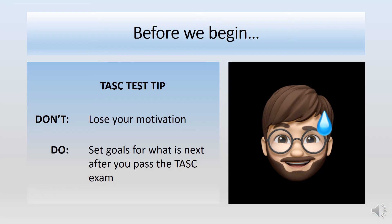Here's today's test tip for the TASC exam: don't lose your motivation. Preparing for the TASC exam can be overwhelming sometimes. Try keeping yourself motivated by looking into the future. Set goals for yourself. Think about what you want to do once you obtain your high school equivalency — because you will obtain your high school equivalency. Do you want to learn a trade? Would you like to start your own business? The sky's the limit. Remember that, my friends.